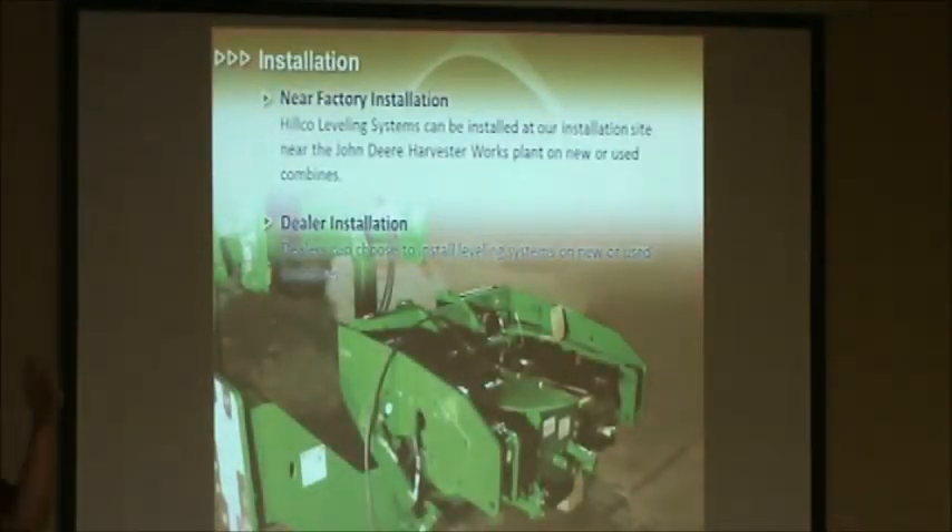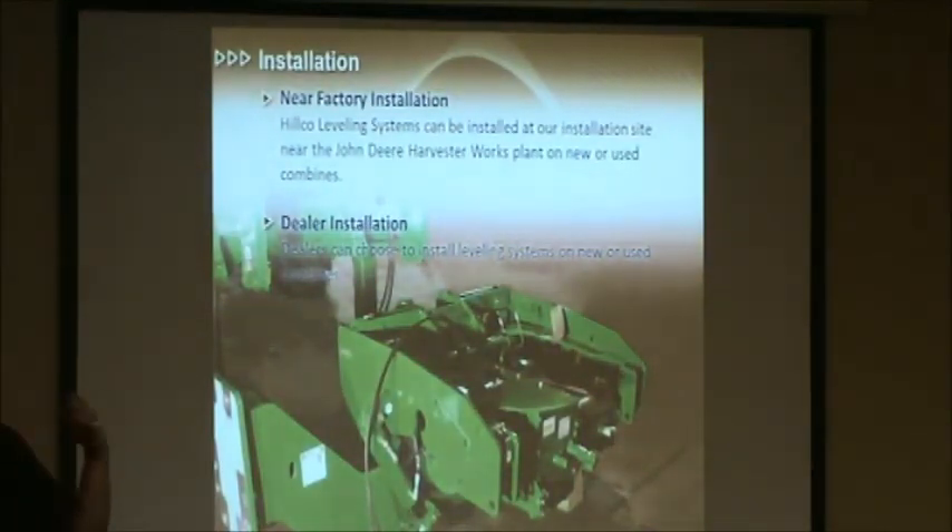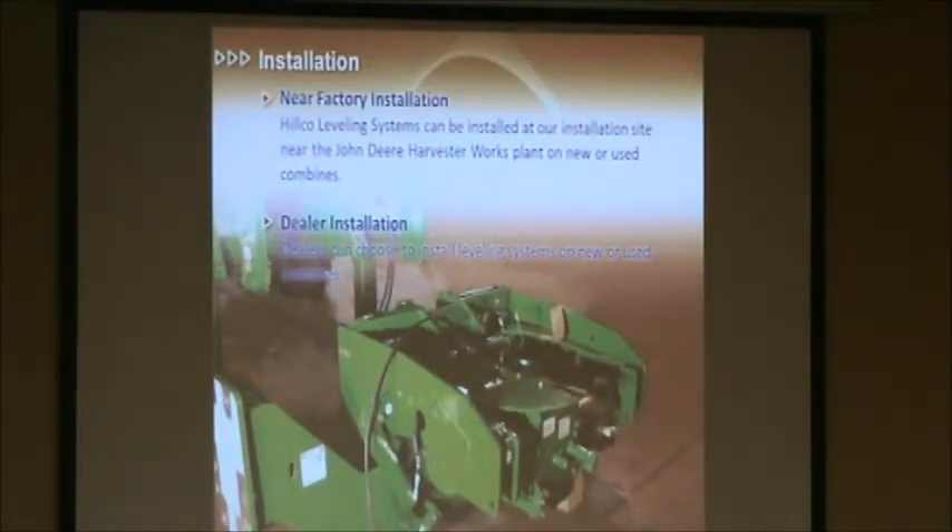Installation is a question I get a lot. We actually offer near-factory installation. If we go over to Kewanee, Illinois — only about six or seven miles from the factory — that's where we do our near-factory installation. The majority of new machines go through that process. Occasionally we'll get some used machines taken over there as well. Of course, the dealer always has the option of doing the installation themselves, whether it be new or used — it's whatever your dealer decides, but we can do it either way.